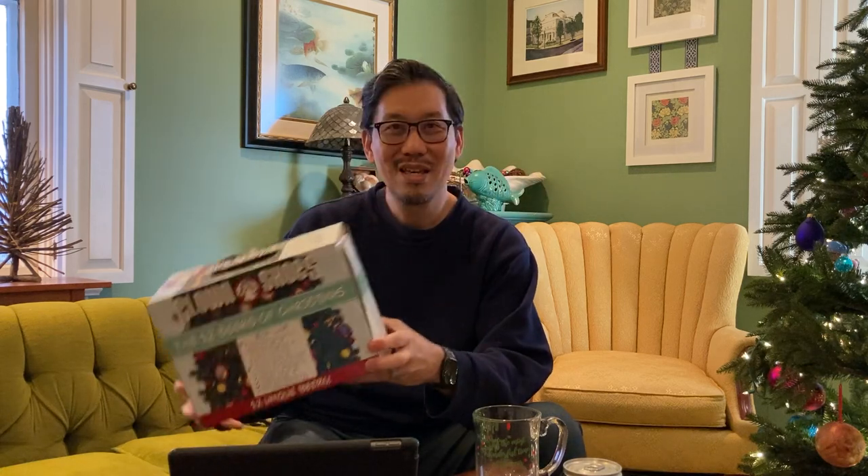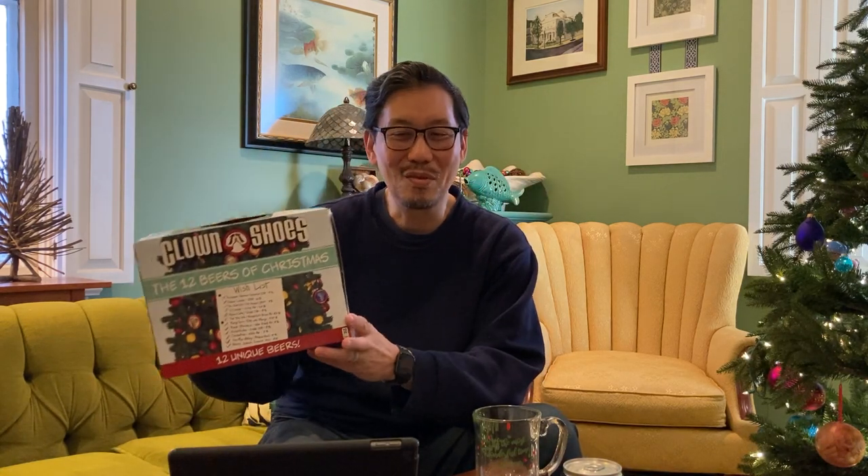It starts off with the Reindeer Games Bavarian IPA and ends with the Advent Undead Imperial Stout coming in at 8%. So this is the box — I've already removed the beers out of it, so I'm just using this as a prop to give you the idea of the box it comes in. This is a 12-ounce can, so 12 ounces of 12 Beers of Christmas, and they're offering it for 2021.